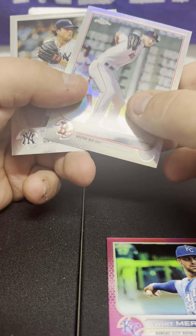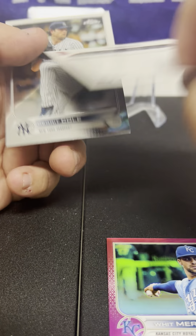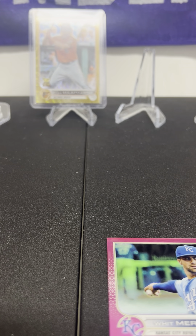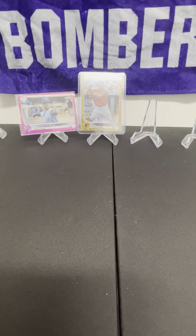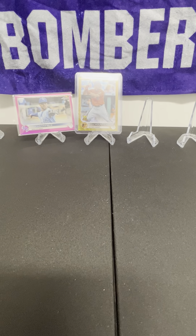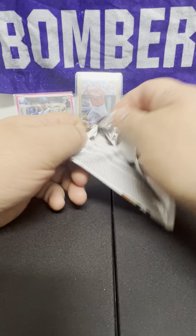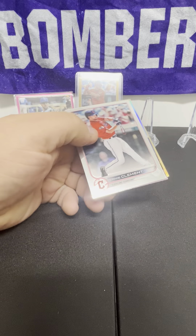Bryce Harper, Ron Earfirm brew, with a Whit Merrifield pink — got a 3/99 Chris Sale, Garrick hole. Just zoom out a little bit so you can see. Two numbered cards, so we match the numbers in the light box — we're not halfway through yet.